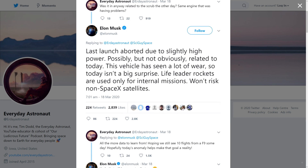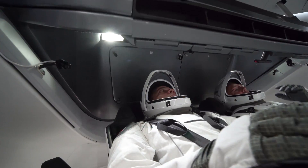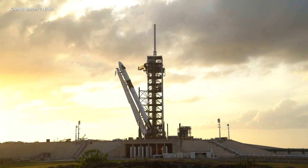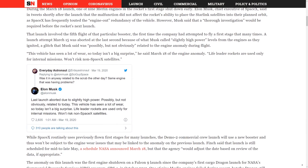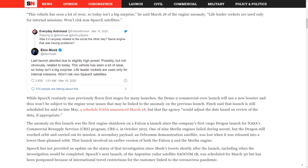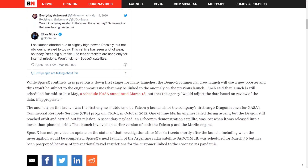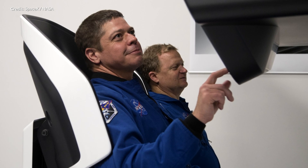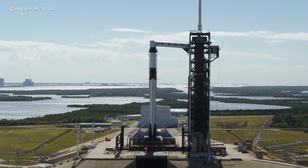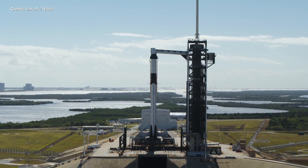These life-leader rockets are used only for internal missions — such a booster would not be used on non-SpaceX satellite missions. The Crew Dragon demo mission flying astronauts Bob Behnken and Doug Hurley will use a brand new booster. Assuming the anomaly was due to wear and tear, there is really nothing to worry about for that mission. Currently the launch is still scheduled within May, but NASA would adjust the date based on review of the data if appropriate. Let's all hope this investigation doesn't cause any unnecessary delays — it's going to be a highlight of 2020 for sure.